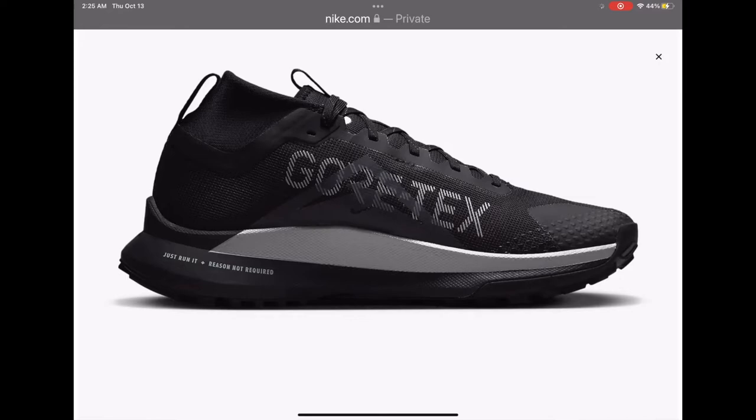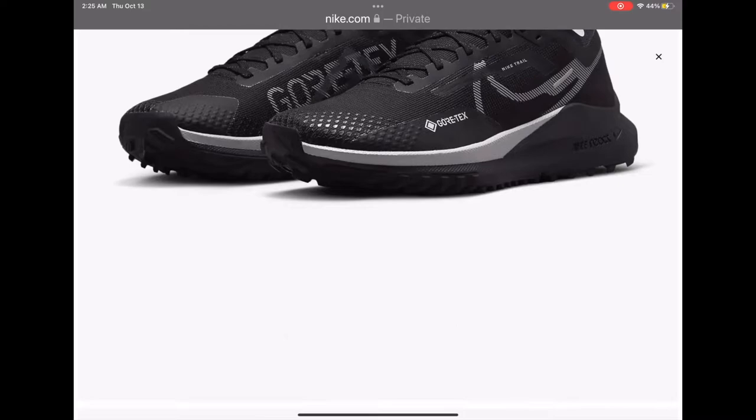As a professional athlete and a professional runner, the Nike React Pegasus Trail 4 Gore-Tex — I approve of these shoes.